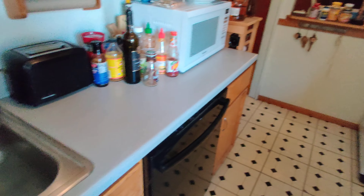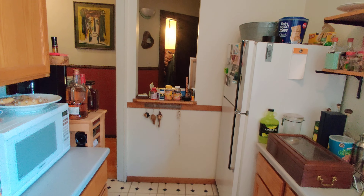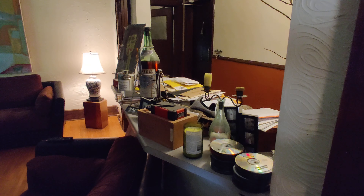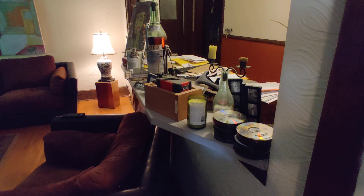You can see plenty of countertop space, dishwasher, and room for a microwave. One of the greatest features is this eat-at counter space that separates the hallway and the living room. Plenty of room for entertaining.